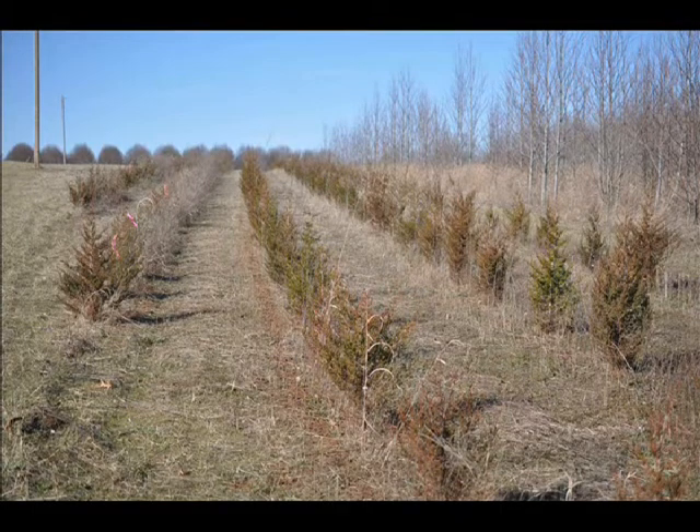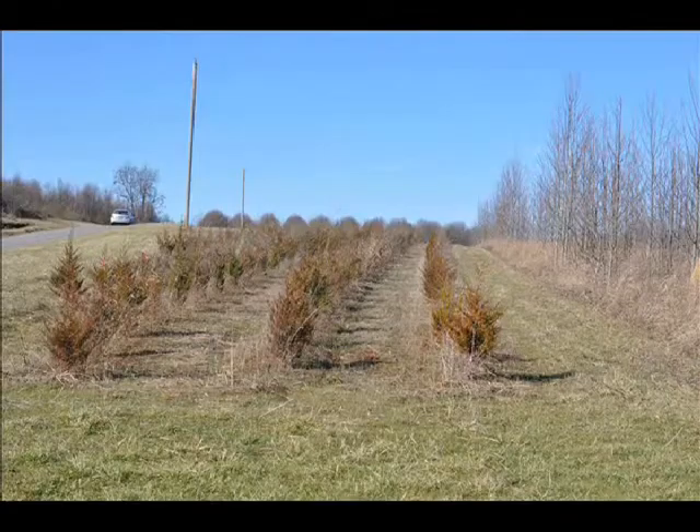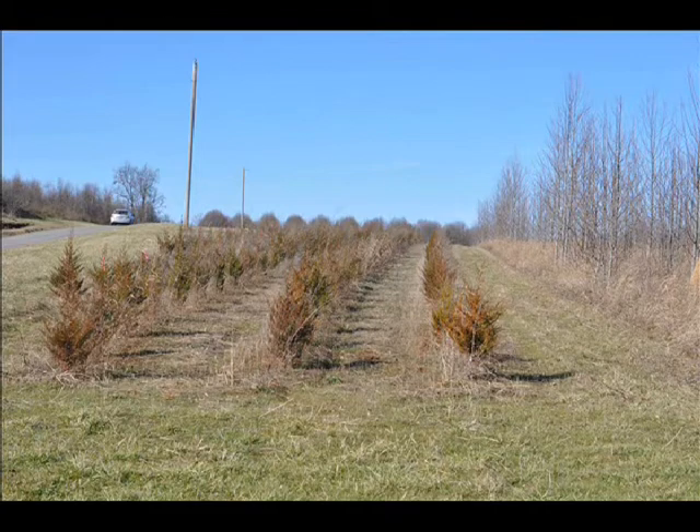These are cedars in one of our fields that we ship from. We sell them balled and burlap from this size up to about 8 to 10 foot in height. You can call us at 215-651-8329 for eastern red cedars.